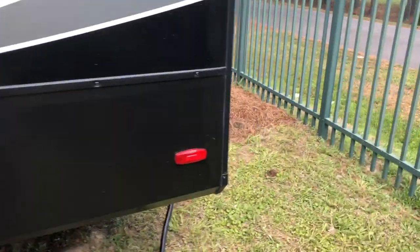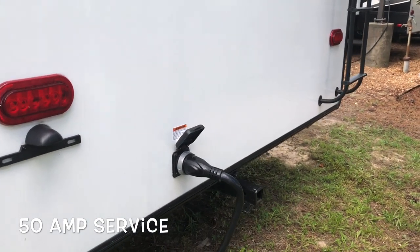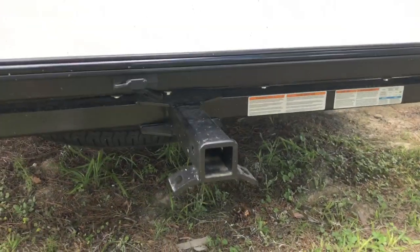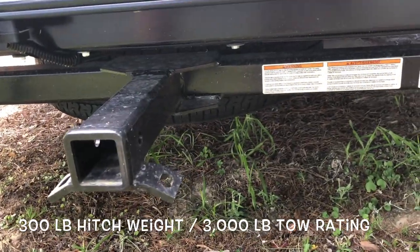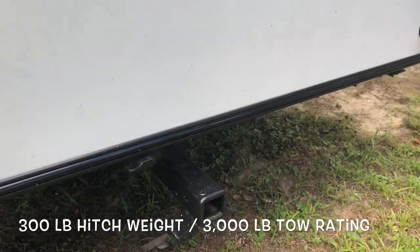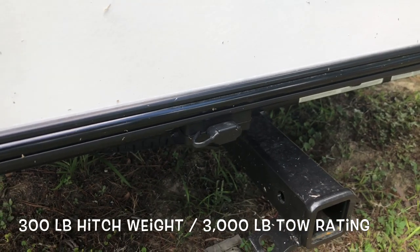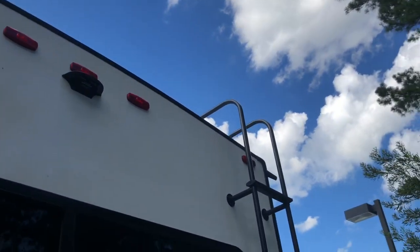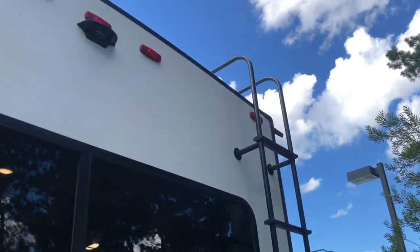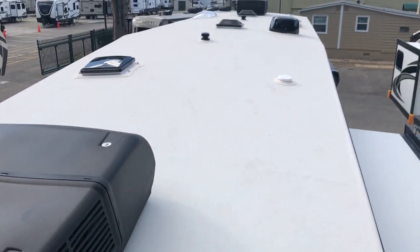Moving around to the back — you are looking at 50-amp service, equipped with two ACs. You do have a receiver on the back, a 300-pound hitch weight. Some states check with your DMV on what you're allowed to tow — you're looking at 3,000 pounds there, with just your plug-in as well. Prepped for a backup camera, and we do have a factory-installed ladder. Let's take a look at the roof: dual ACs, roof vents, TV antenna, and top of your slide outs.